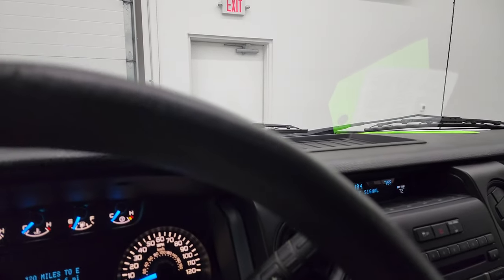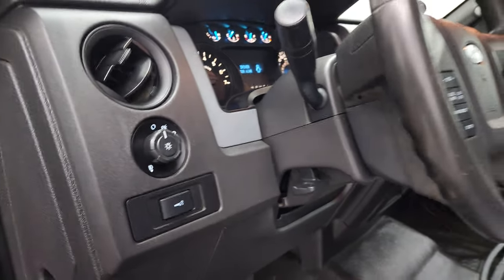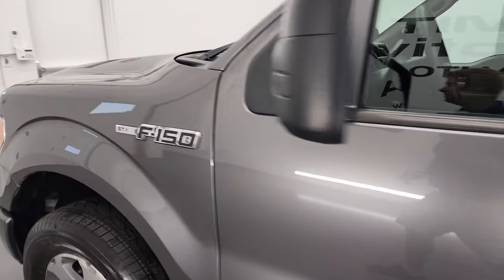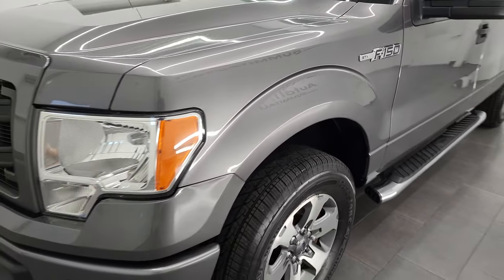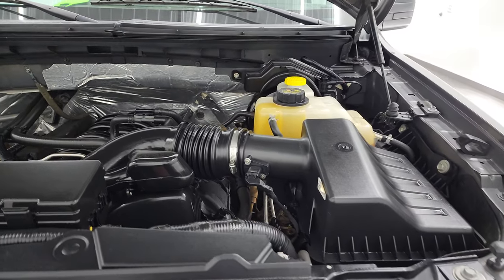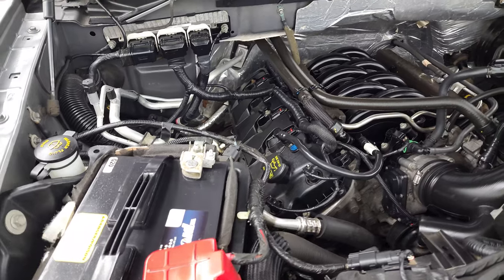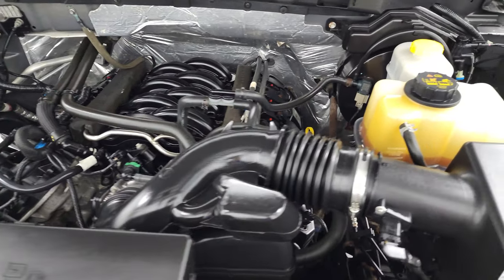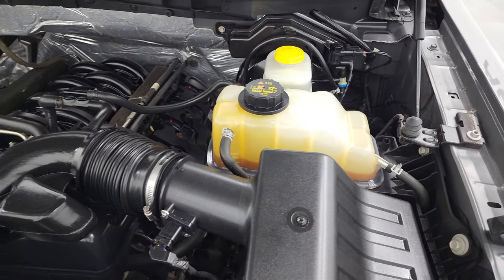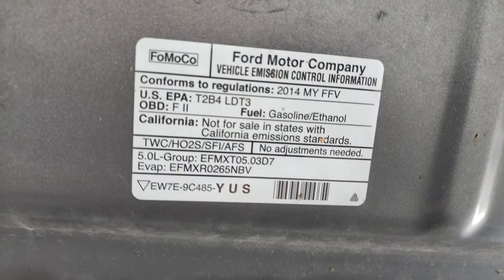We'll take a look under the hood. I would personally like to thank you for checking out the video today, and hopefully from this HD video you've been able to verify the quality, condition, options, and cleanliness of this truck all the way around inside and out. Under the hood, we have the 5-liter V8 gas engine. Engine bay is very clean, runs very smooth. This truck has been fully safety inspected by our service shop, has a fresh oil and filter change, all the fluids have been checked and topped off, it has four brand new tires, and it's 100% ready to go.